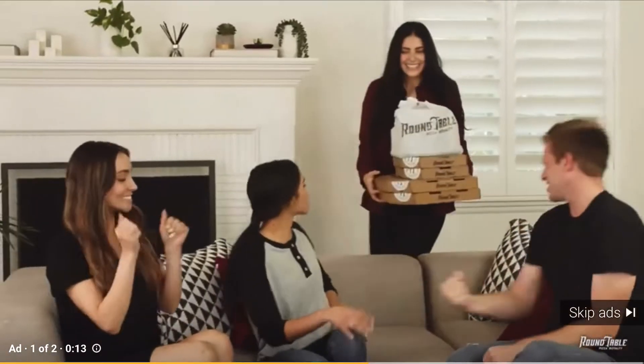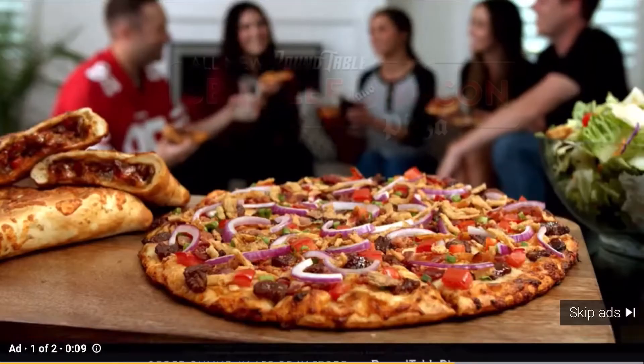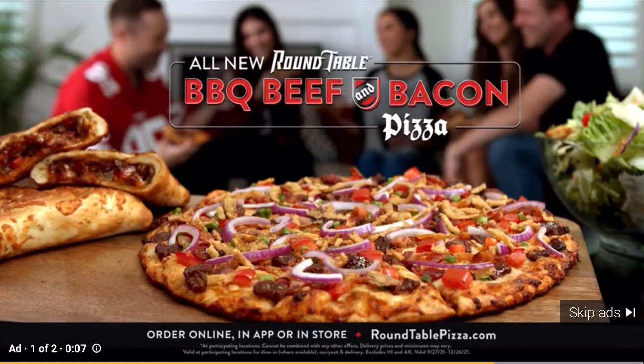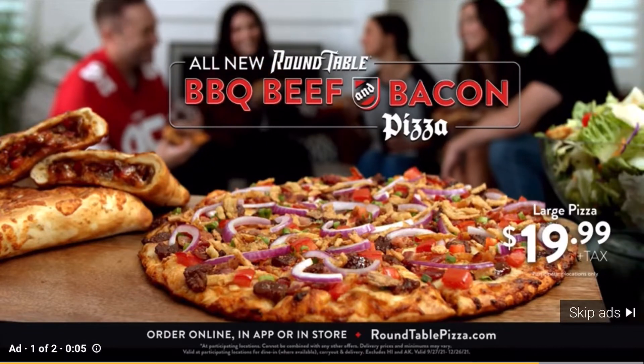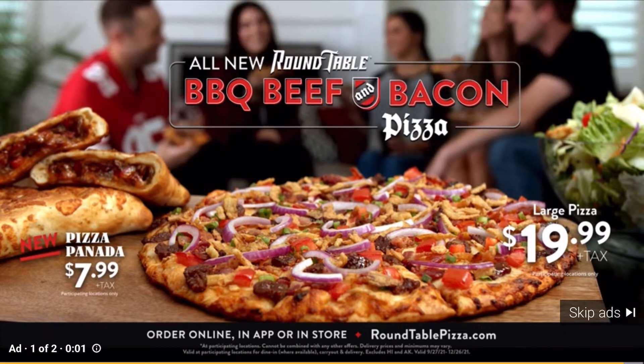Because when it comes to getting the party started, there's only one choice. Roundtable pizza. Get the all-new Roundtable barbecue beef and bacon pizza for $19.99. And don't forget to try our new Pizza Panada for only $7.99. Order now.